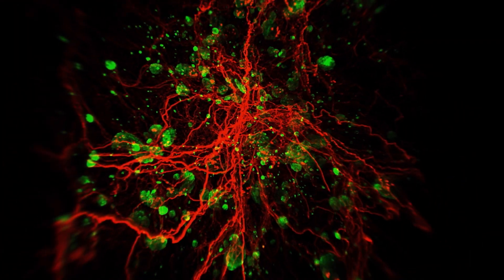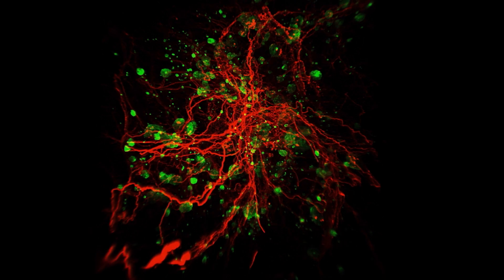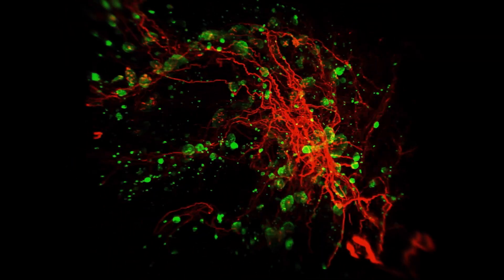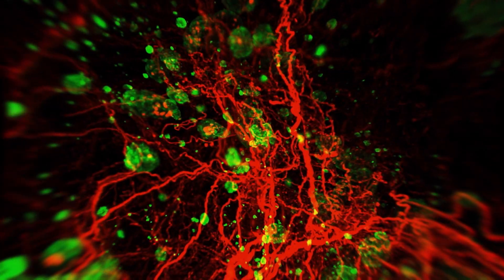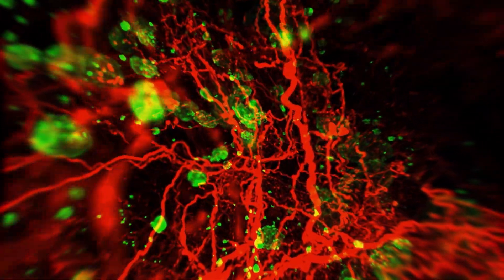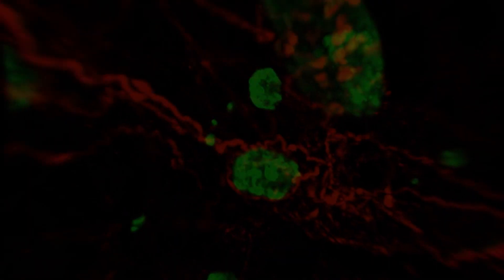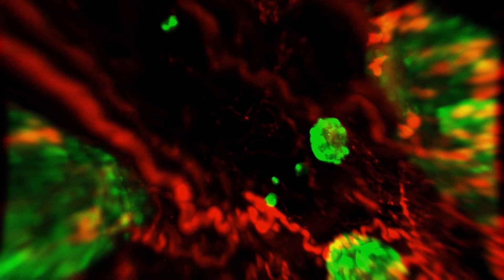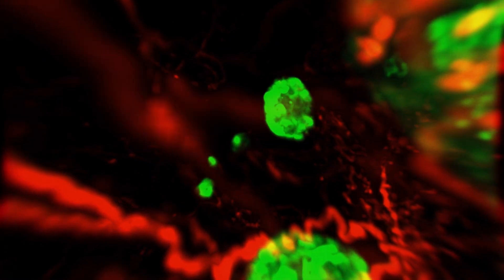Insulin is stored in the pancreatic islets of Langerhans. In red, we see the nerve fibers forming a fine network dispersed throughout the whole pancreas, surrounding the blood vessels and the islets. The 3D image enables detailed investigation of the islets and nerves, their interaction, and detailed locations within the space.